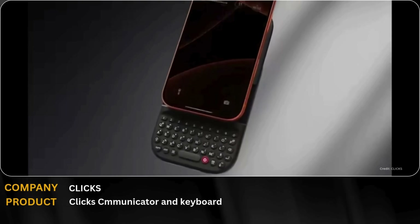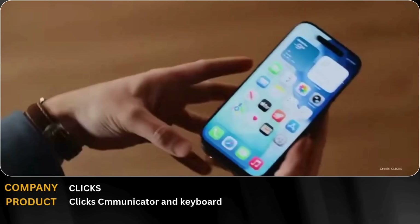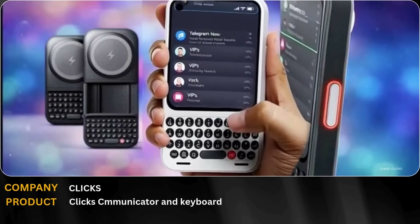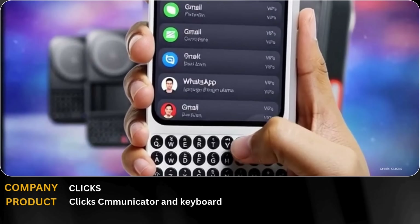CES 2026 brought back a classic with a modern twist: the Clix Communicator and Power Keyboard. Designed for productivity lovers, it combines real, tactile keys with augmented reality and VR compatibility.